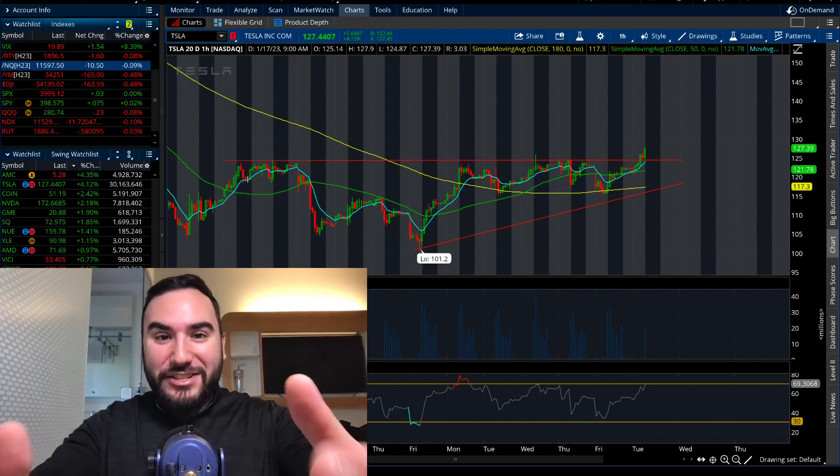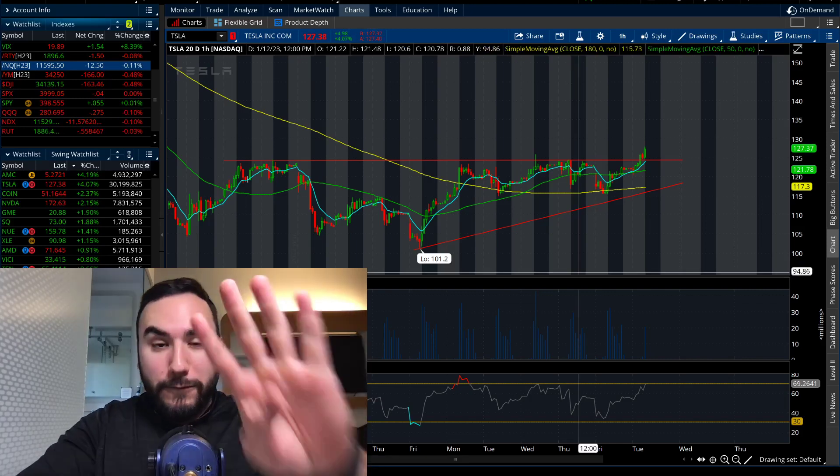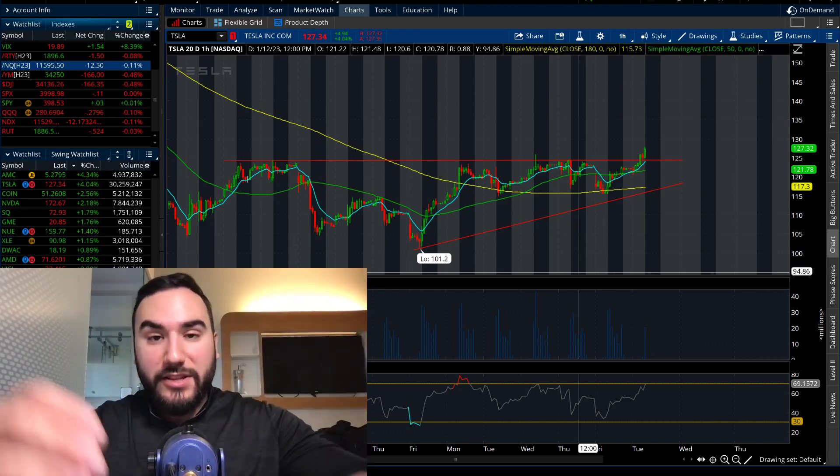Would you take a look at Tesla, ladies and gentlemen? It's 9:50 a.m. right now on the East Coast, and we have Tesla up over 4%, over $127, and it's breaking out here on the one-hour chart, breaking out of the ascending triangle.